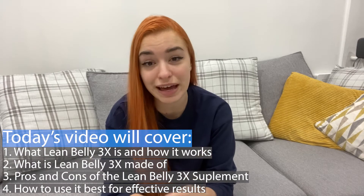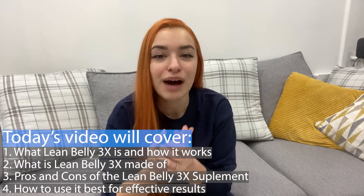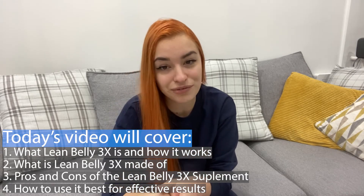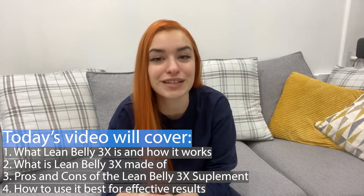Hey guys, so today on my LeanBelly3X review, I will be taking you through what this LeanBelly3X weight loss supplement is and how it works. I will also be taking you in detail about what this LeanBelly3X supplement is made of, the pros and the cons, and how it's best to use it for effective results.